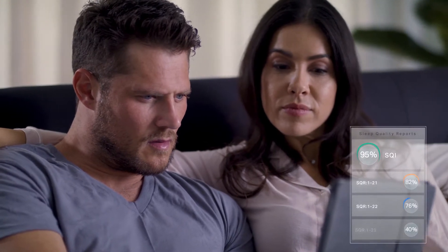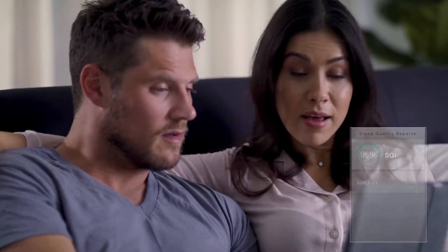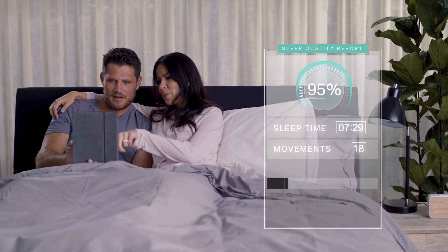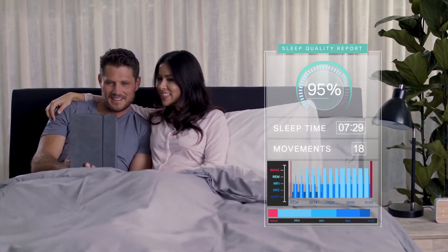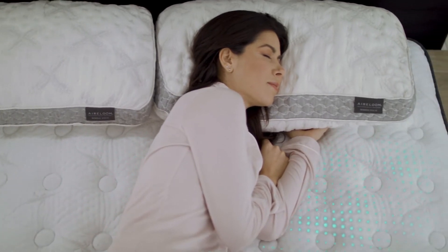The Adapt React is able to generate nightly sleep quality reports which provide you with your sleep quality index, number of hours of sleep, number of movements, and hypnogram. Using this information, the bed adjusts to you to help you sleep better.